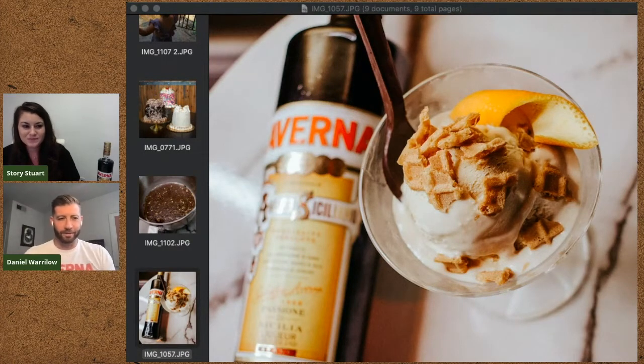I love that, I can't wait. And then we have a dark chocolate spoon. I love the combination of dark chocolate and the Averna.